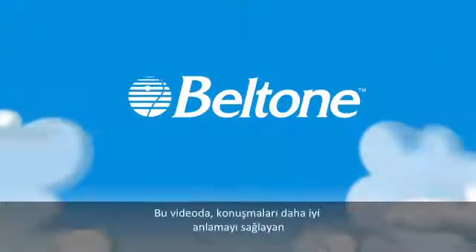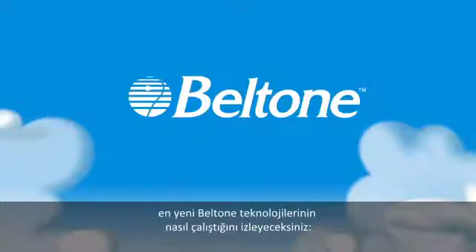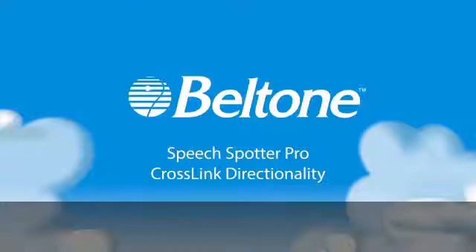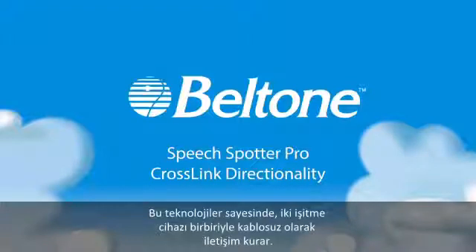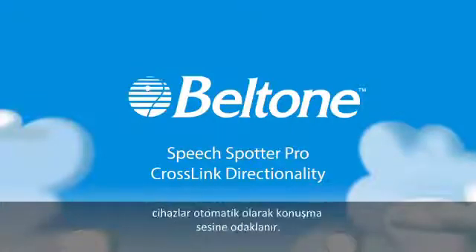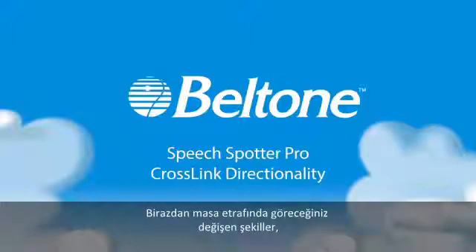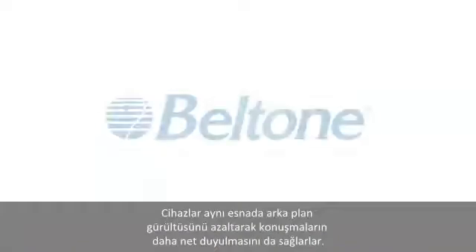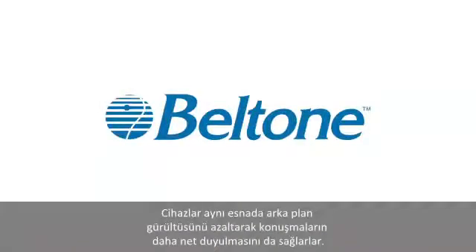The following short video will demonstrate Beltone's latest speech enhancement technologies, SpeechSpotter Pro and Crosslink Directionality. With these technologies, the hearing instruments wirelessly communicate with each other to automatically focus on speech, even as the location and number of people talking change. The shapes you see shifting from above the table illustrate which voices the hearing aids will automatically focus on, while decreasing background noise and allowing for clearer conversation.